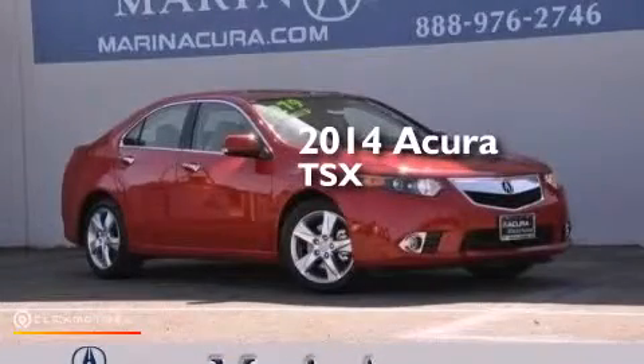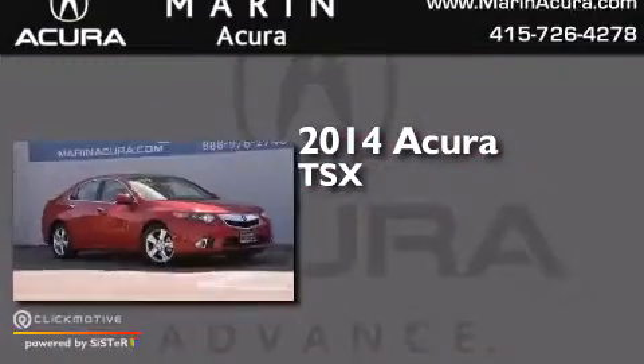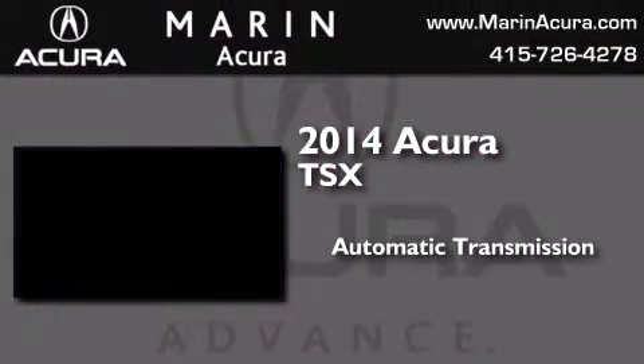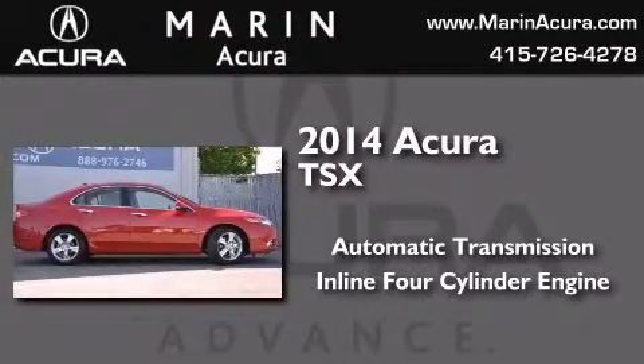This is a brand new 2014 Acura TSX. This four-door sedan has an automatic transmission and an inline four-cylinder engine.